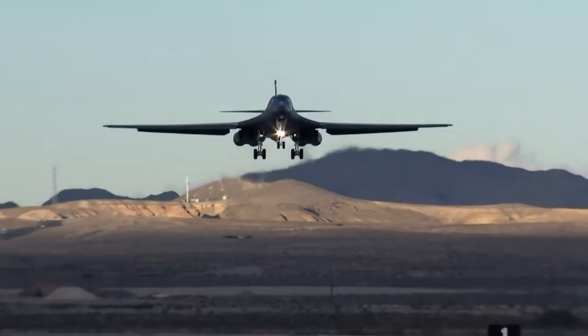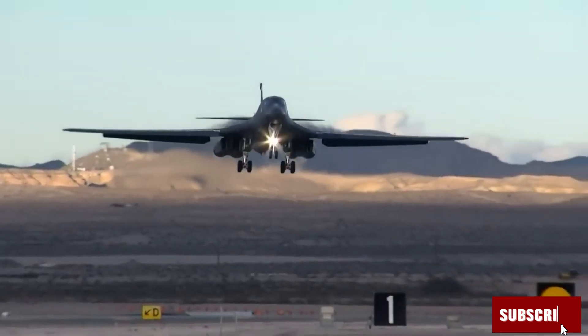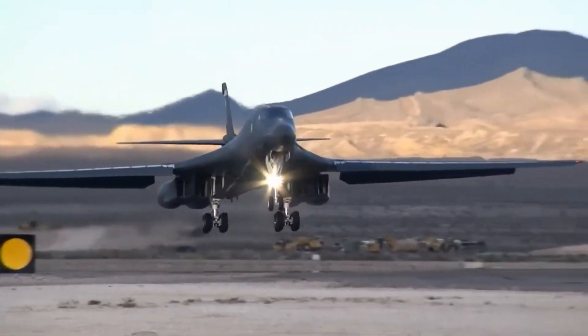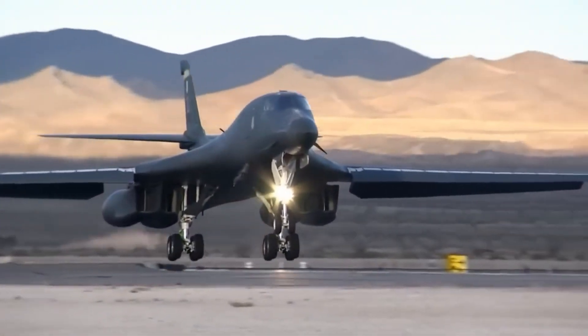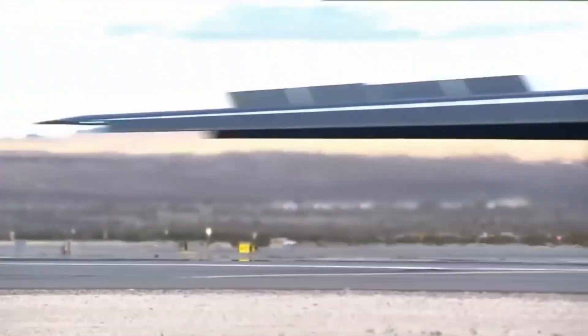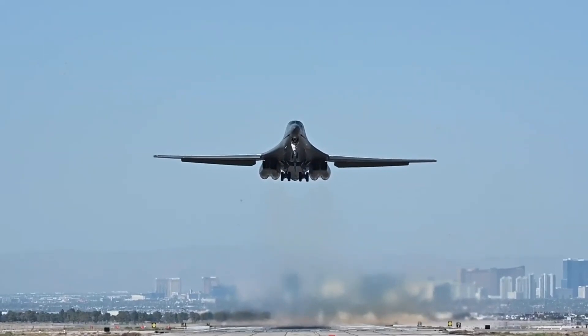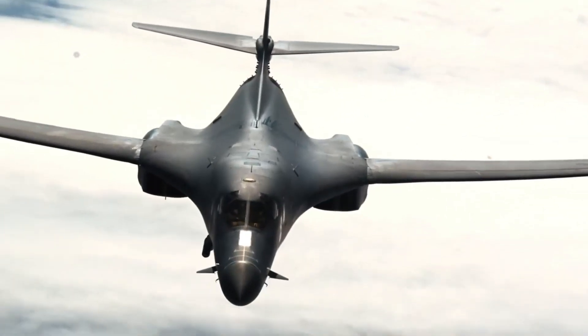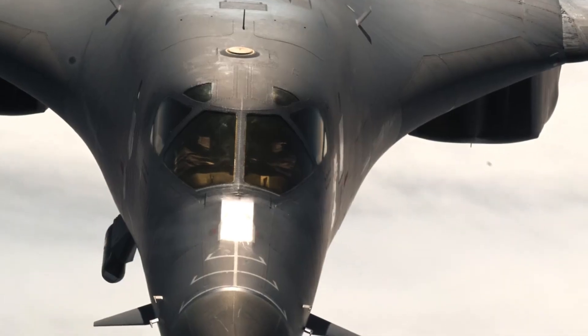The B-1 Lancer: America's bone-crushing bomber. It's the early 1970s, the Cold War is in full swing, and the U.S. needs a bomber that can outfly Soviet defenses — fast, far, and deadly. Enter the B-1A: a sleek, high-speed marvel with swing wings and four massive engines. The B-1A could blaze past enemy radar at over Mach 2.2.